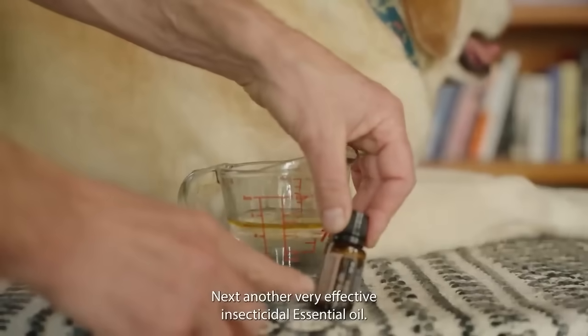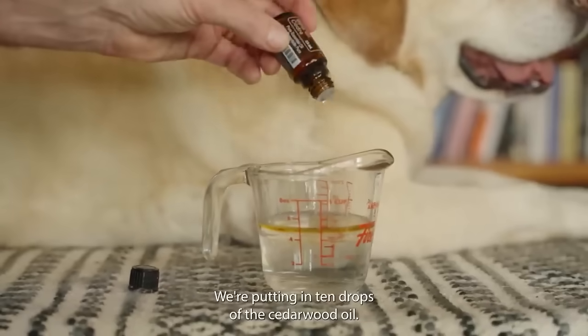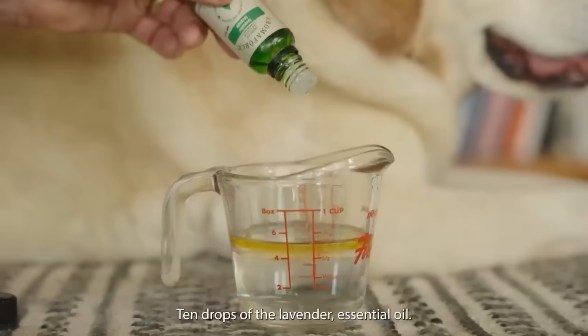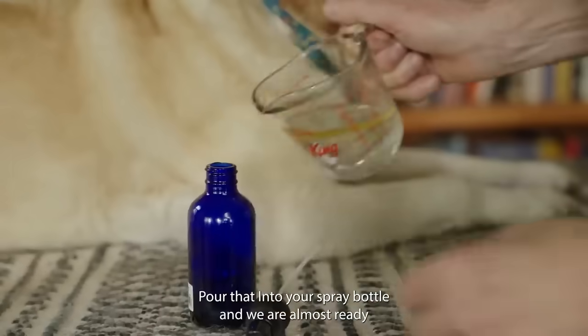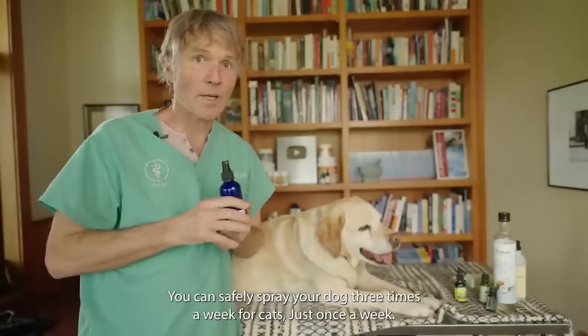Number four: a very effective insecticidal essential oil — cedarwood oil. We're putting in 10 drops of cedarwood oil. Then lavender essential oil — 10 drops. Pour everything into your spray bottle. You can safely spray your dog three times a week. For cats, just once a week.